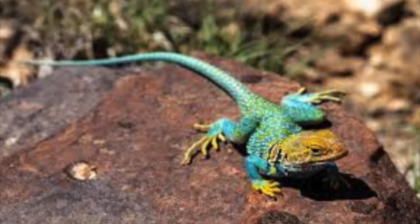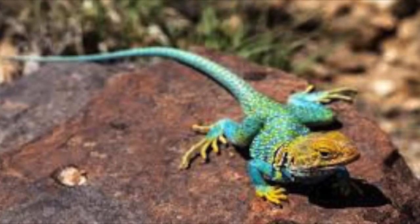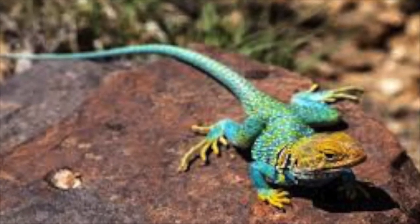And last but not least, we have the Grand Canyon Short-Horn Lizard, who are found on the rims inside the canyon. Their camouflage makes them very difficult to see.